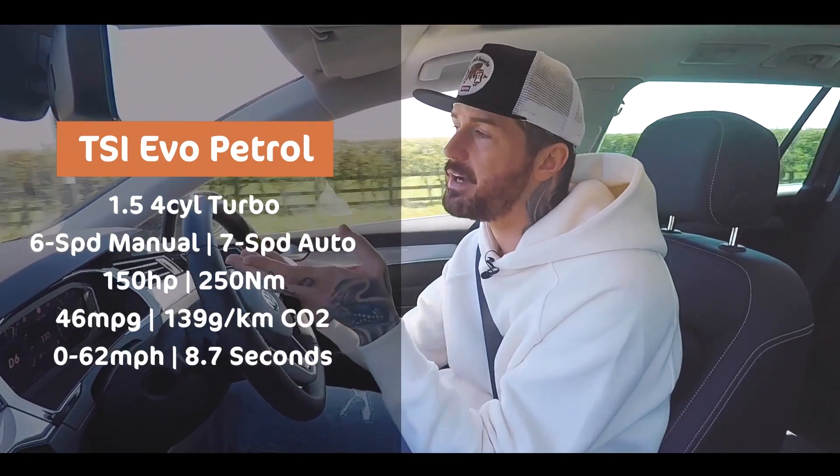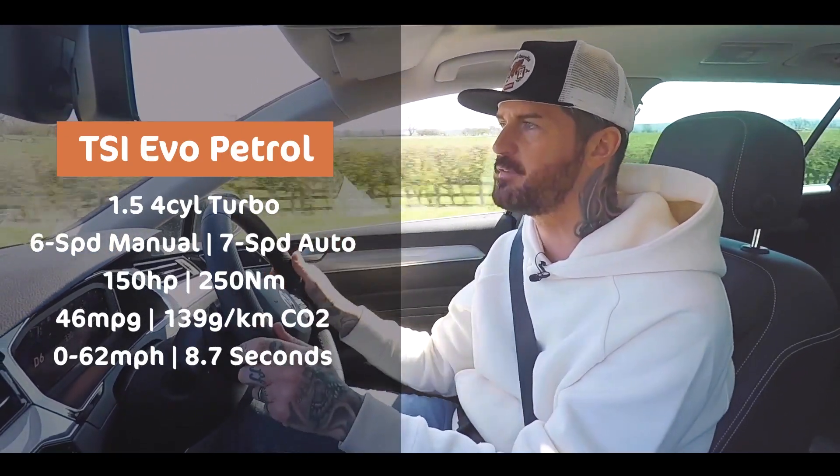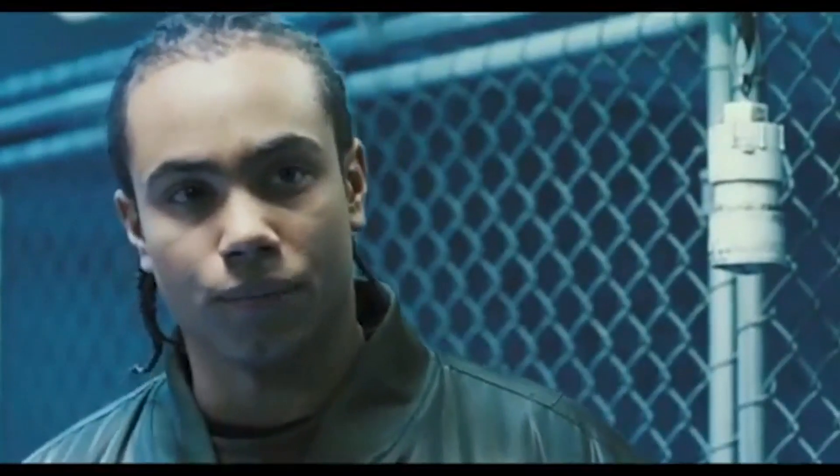The 1.5 TSI petrol — not a massive amount of power or pace, but look at the torque, and more importantly look at where you get all the torque: all the way down at 1,500 RPM. And that makes it feel punchy. It's good. It's how it is.